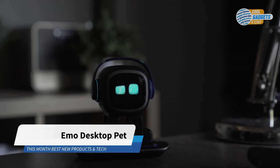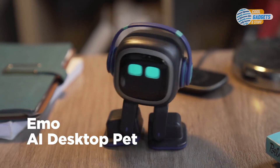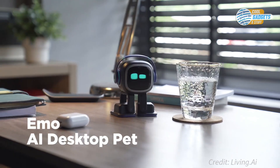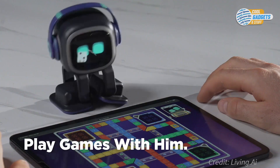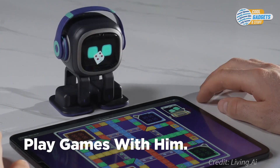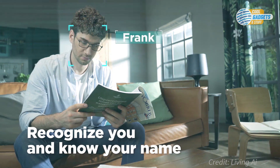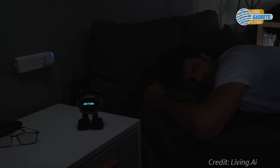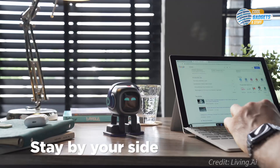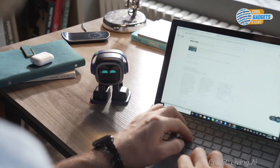Emo is a desktop AI robot pet that can self-explore the world and react to you with many different faces and movements. Like a loyal companion, Emo cheers you up with music, dance, movements, and online games. Emo is also a great helper that wakes you up, turns on the light, takes pictures, and answers your questions for a truly lifelike pet on your desktop.